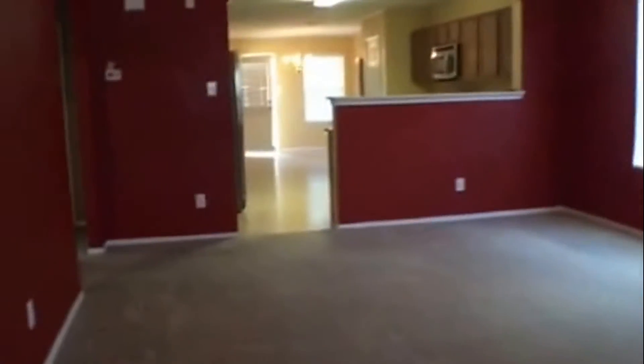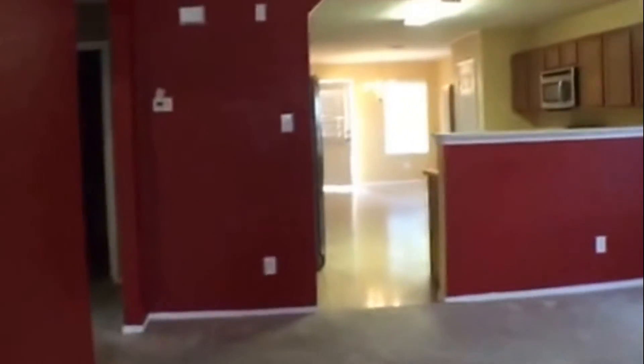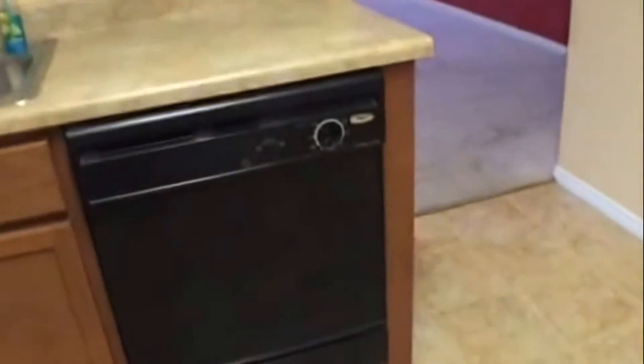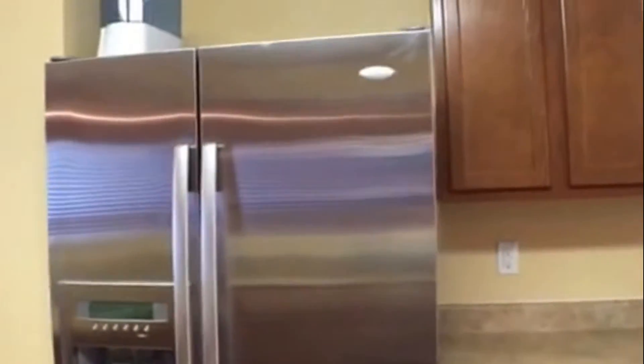Walking into the living area. Here is the kitchen — microwave, oven, dishwasher, fridge included.